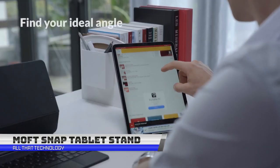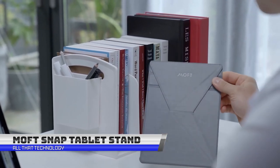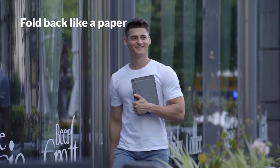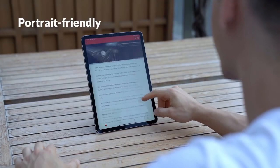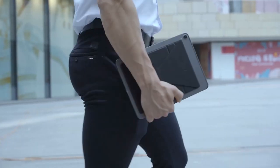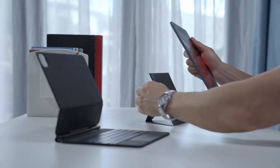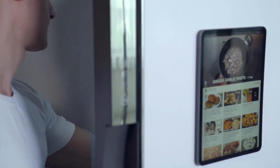No more neck strain with this amazing Moft SnapTab Stand. The Moft SnapTab Stand is a portable and adjustable stand for tablets, designed to be slim and lightweight, making it easy to carry on the go. The stand can be easily folded and snapped to the back of the tablet, making it extremely easy to store and transport. It has multiple viewing angles for comfortable and ergonomic use, is made of durable materials, and is compatible with most tablets. It can be used at home, in the office, or on the go, making it easy to use your tablet hands-free and helping reduce neck and eye strain.